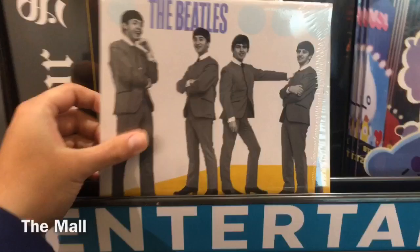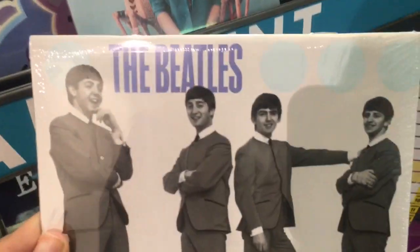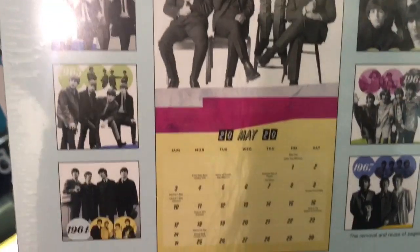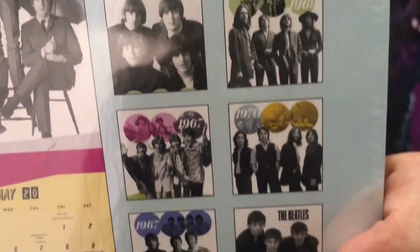Next we're in the middle of the mall, in the seasonal calendar display area they have around Christmas every year. I of course went straight to the Beatles calendar. Here is the miniature one — I believe this cost $7.99 — and you can see every month has a different year, a different photo, with a couple photos on each page.